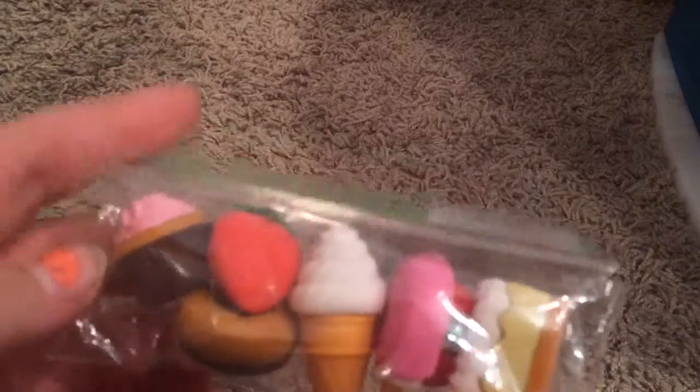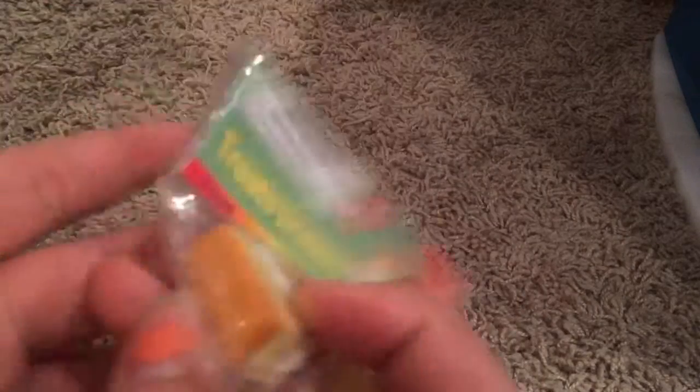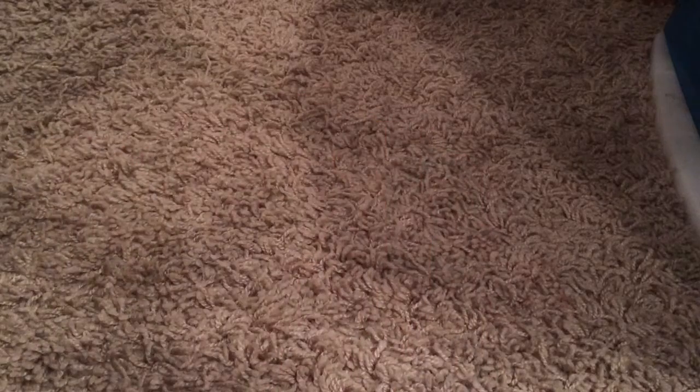The next thing I have is these little mini erasers — they come with food-shaped pieces, still in the package, never been opened, and they're really adorable. The next thing is this little tennis ball. Not much to say about that — it's not American Girl.